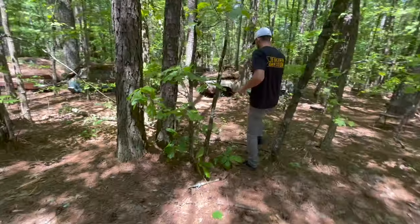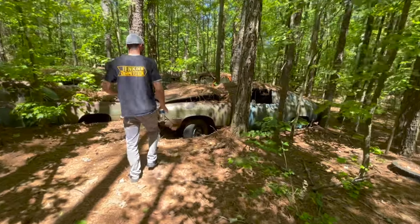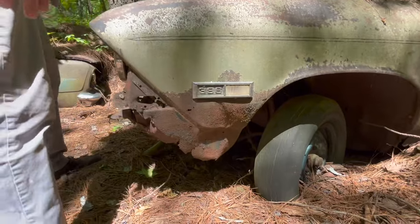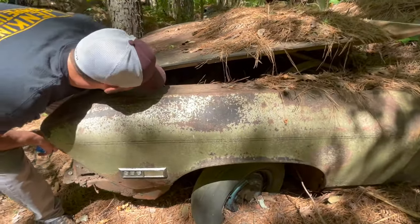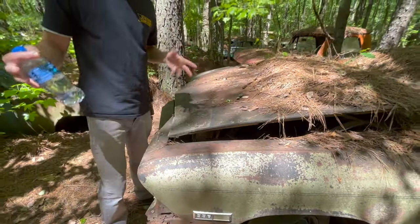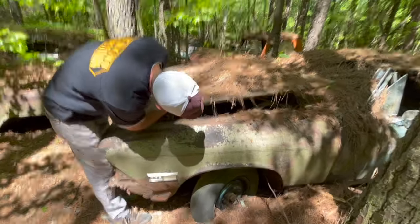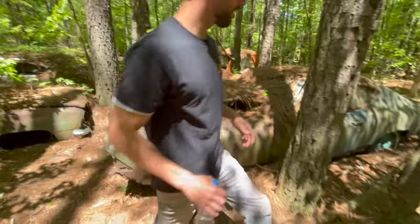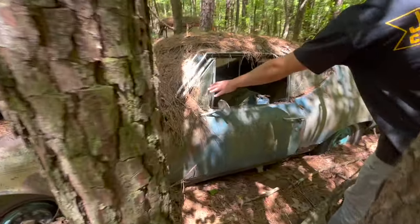This would be a 68 Chevelle, and it has a 396 badge on the side here. This is pretty cool if it's a real 396 car. It actually has a small block in there. It says we can't really open doors and hoods, so I can't really dive into the numbers for you, but it just has like a small block inside.